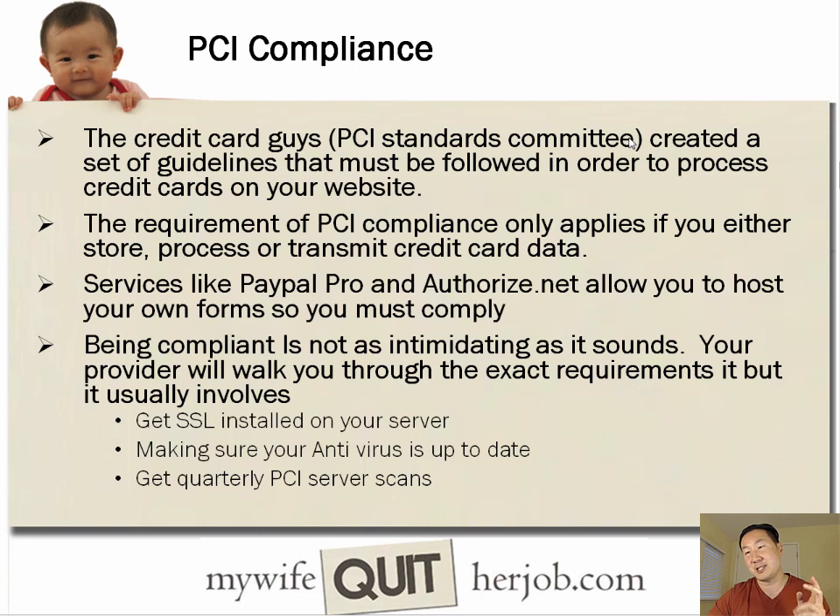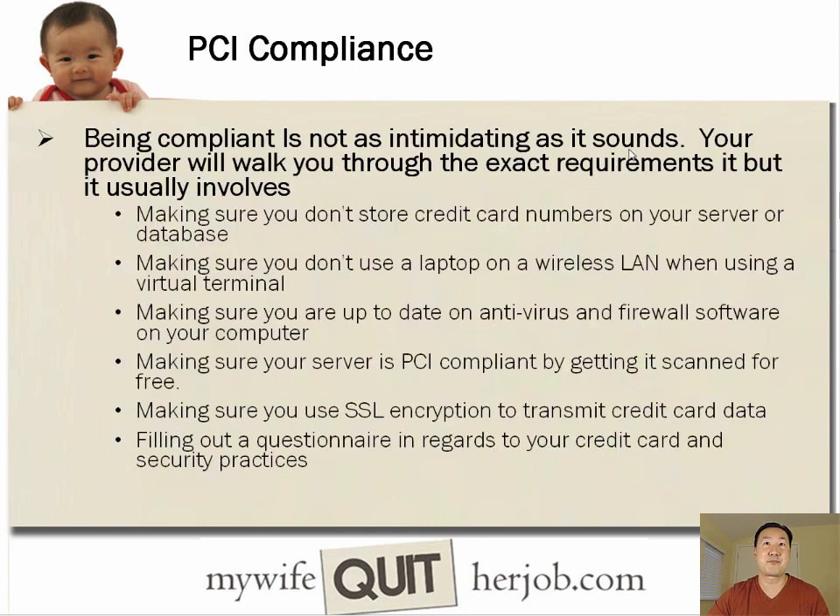A server scan is basically a third party that scans your server for vulnerabilities and you have to pass. If you're taking credit cards but not actually storing them anywhere, being compliant isn't as intimidating as it sounds. You need to make sure you don't store credit cards on your server or database, keep antivirus and firewall software up to date, get your server PCI scanned, use SSL encryption, and fill out a questionnaire regarding your credit card security practices. After that, you're pretty much compliant.